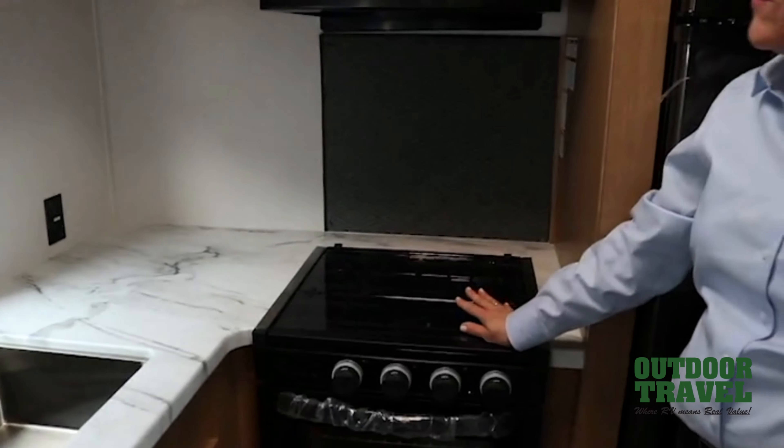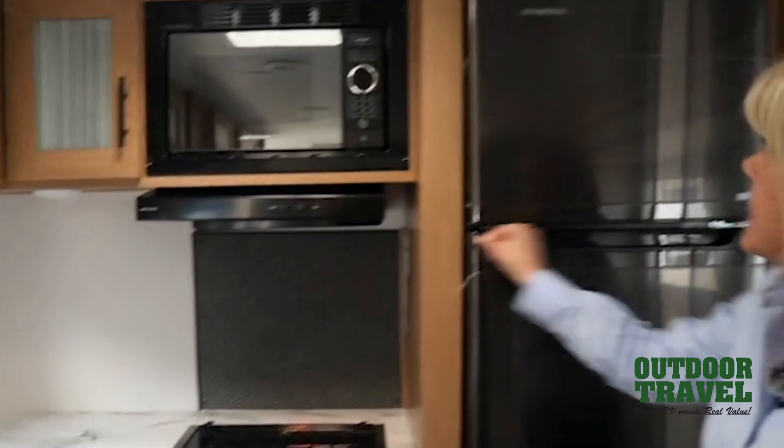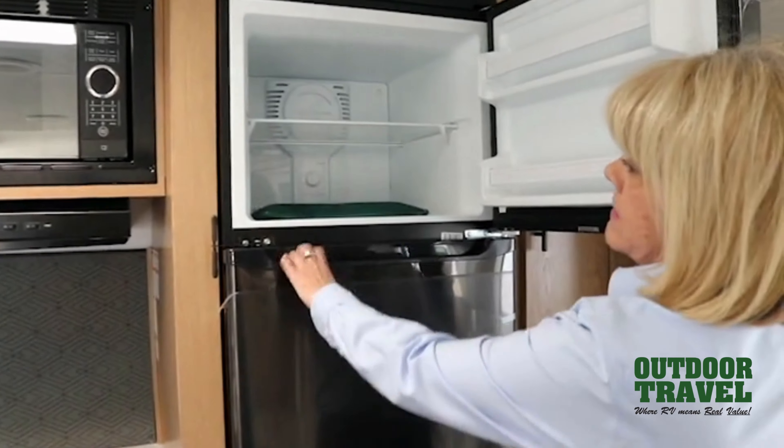Hi, it's Pam. I'm here from Outdoor Travel, and we're going to take a look at the Primetime Avenger.